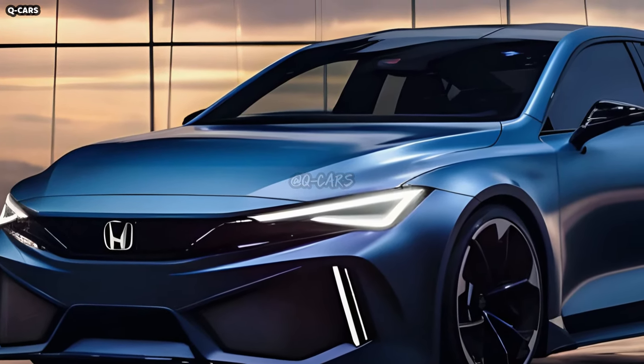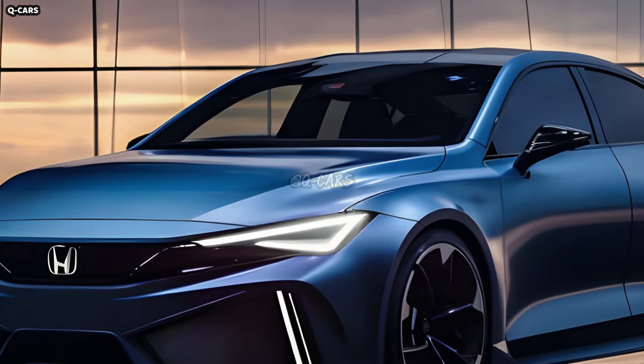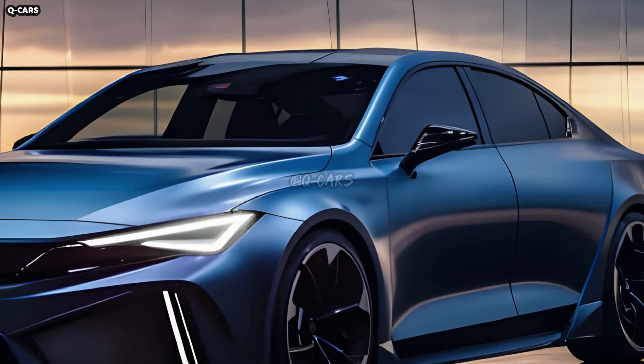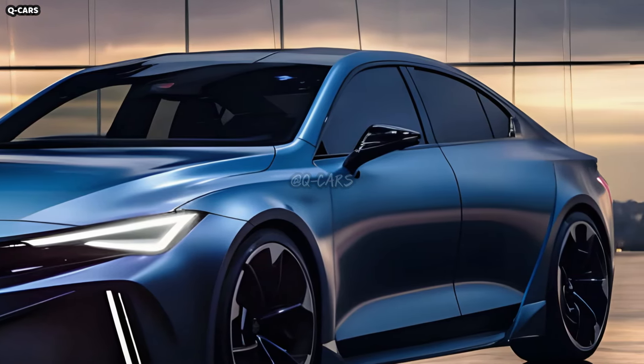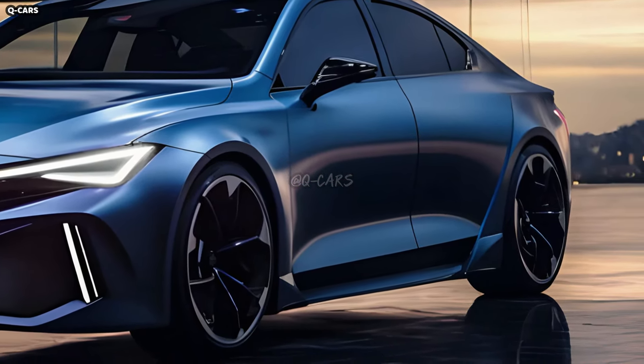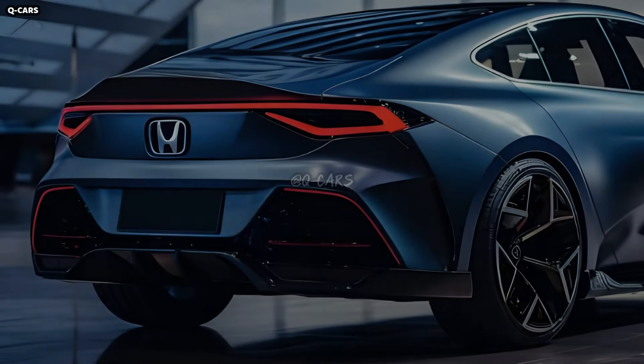The Civic PHEV, drawing inspiration from Honda's aesthetic, will most likely have a sleek profile, sharp edges, and a contoured body. The car's fuel economy and environmentally friendly philosophy might benefit from the design's emphasis on aerodynamic efficiency.